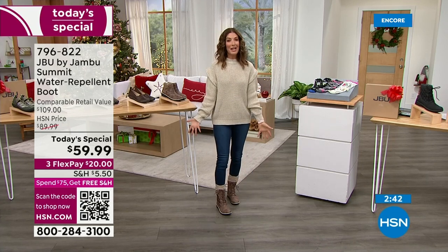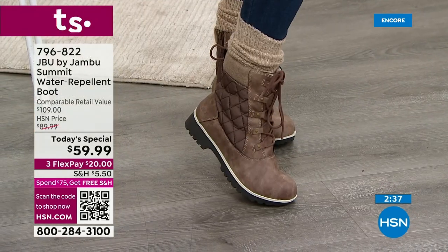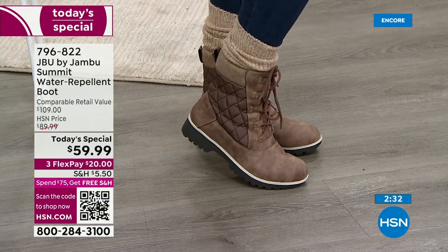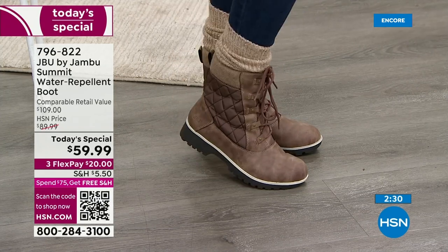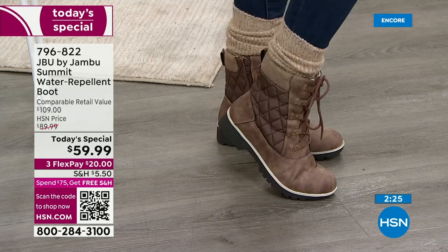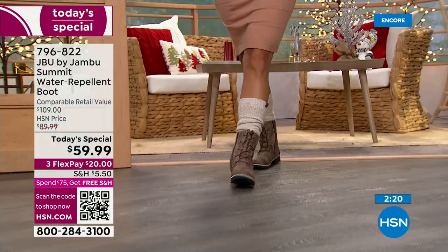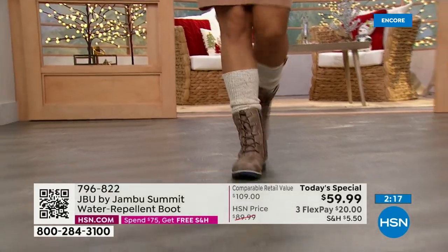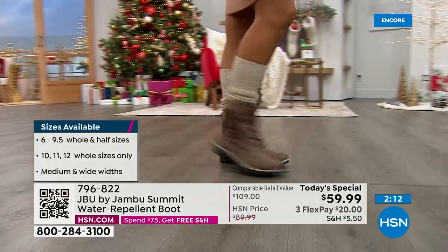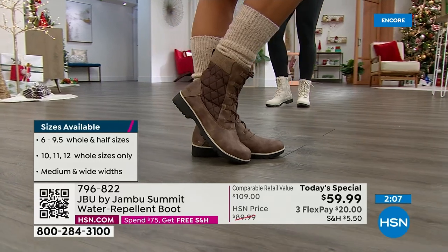This is a really great Jambu day, and we don't get winter boots as a Today's Special more than once a year. It's not going to get any bigger or better than this, and they're going quickly — over 3,300 gone. Look at what the skirt does — how cute is that? With the little slouchy sock — that's so in vogue right now. I'm in my late 50s and I want to wear what the cool kids are wearing.